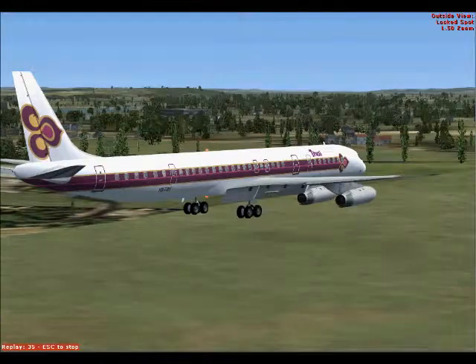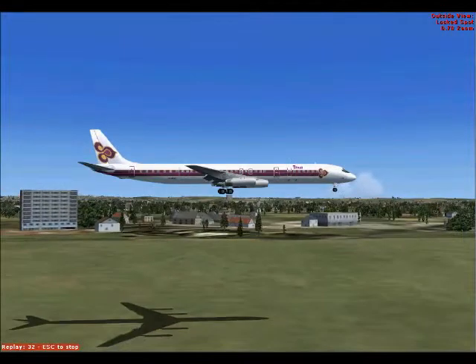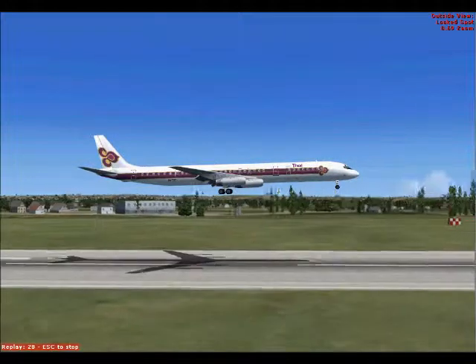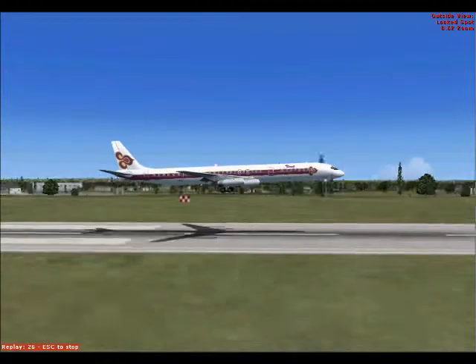After this one, a Boeing 757 is in the line. And then I go for the landing.